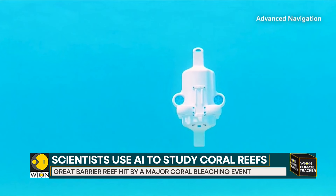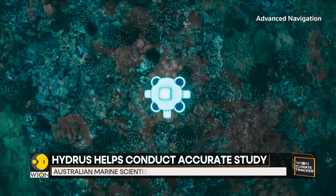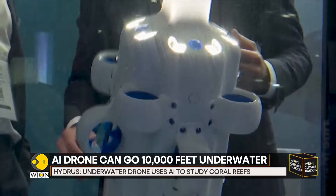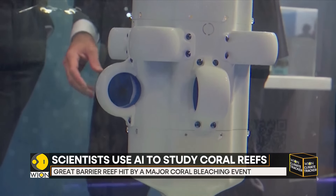The drone, developed by Advanced Navigation, also has an acoustic modem, forward-facing sonar, and AI-powered navigation. The company's subsea product manager, Peter Baker, says their technology is being used to build 3D maps of the reef.